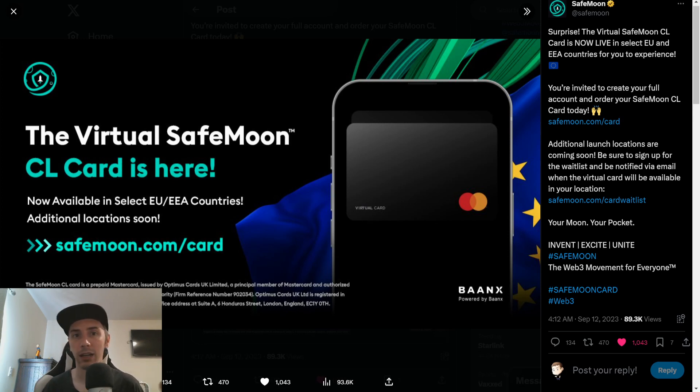If you're in the EU or EEA and you end up getting this card, let us know your experience down in the comments below. Even if this video is older and you come back to leave your personal experience, that'd be greatly appreciated. It helps give everyone else an idea of what we could be looking forward to when it comes over here to the United States.